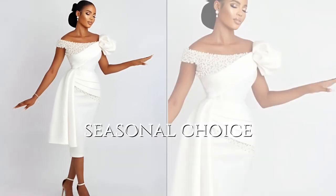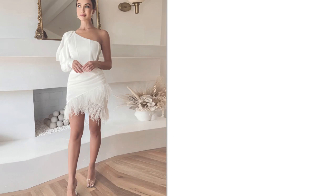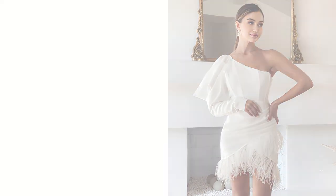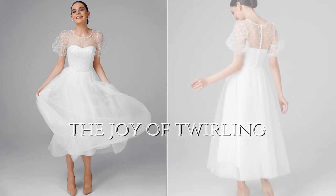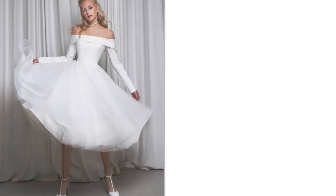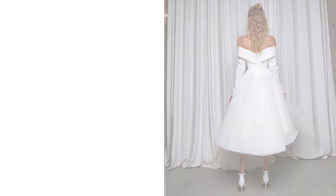Brides marrying in warmer months often opt for shorter dresses to stay cool and comfortable while still looking elegant. Short and tea-length dresses can also be whimsical and fun — brides love the joy of twirling in these dresses, creating captivating and playful photos.